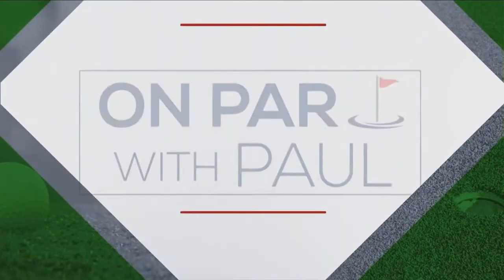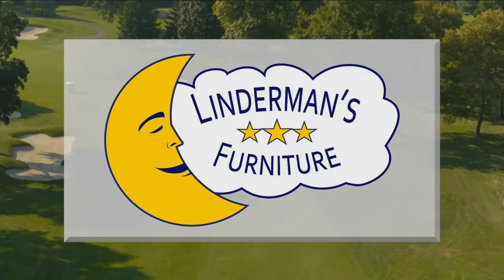On Par with Paul, sponsored by SA Furniture Shop. Welcome back everyone — this is season two.